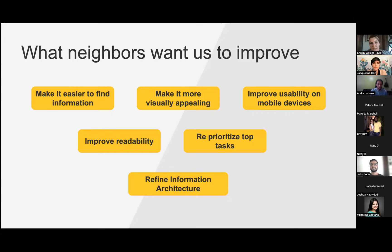What neighbors want us to improve: more visually appealing, better usability on mobile devices, prioritizing tasks, refining information architecture, and improving readability.